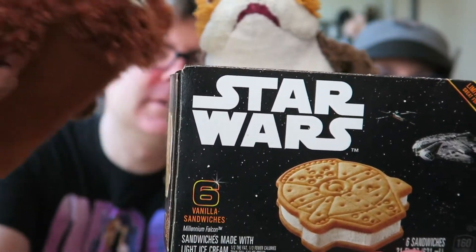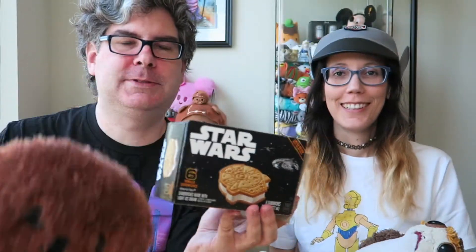Chewy approved. Chewy, don't eat Porg. Chewy, stop it. Oh Chewy. Chewy hurt Porg.